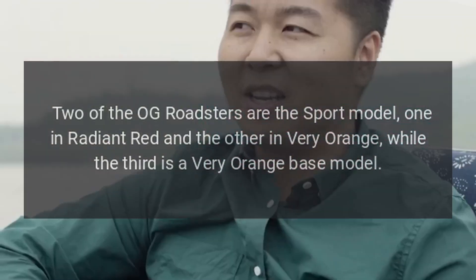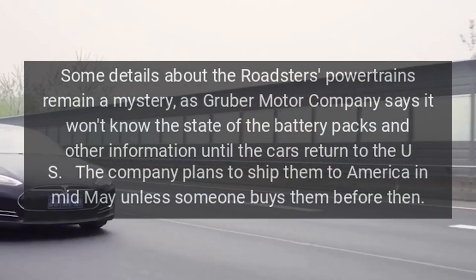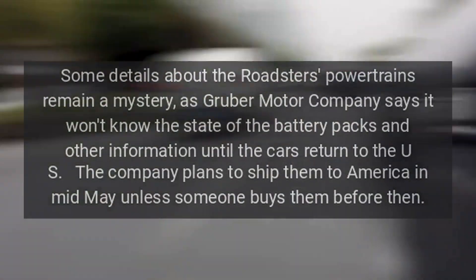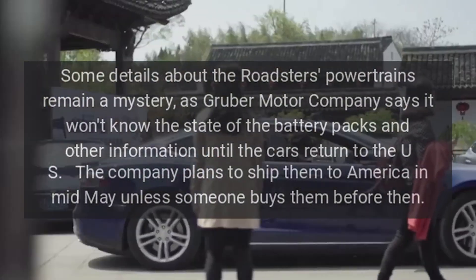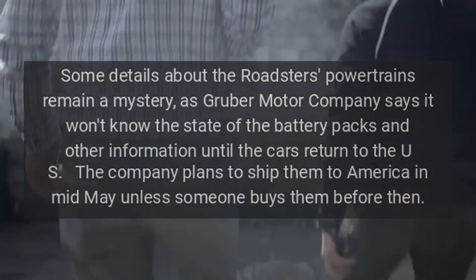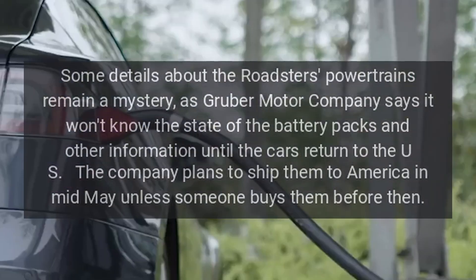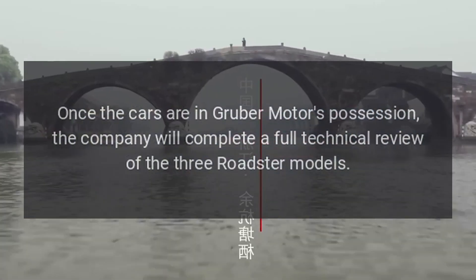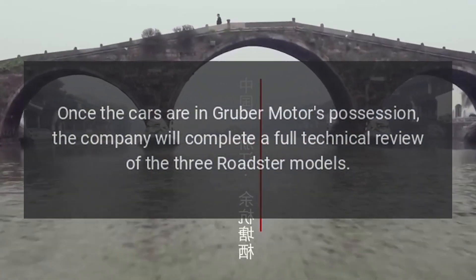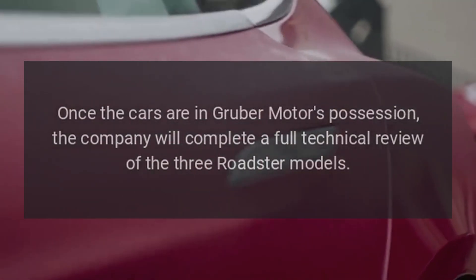Two of the Roadsters are the Sport model, while the third is a Very Orange base model. Some details about the Roadsters' powertrains remain a mystery, as Gruber Motor Company says it won't know the state of the battery packs and other information until the cars return to the US. The company plans to ship them to America in mid-May unless someone buys them before then. Once in Gruber Motors' possession, the company will complete a full technical review of the three Roadster models.